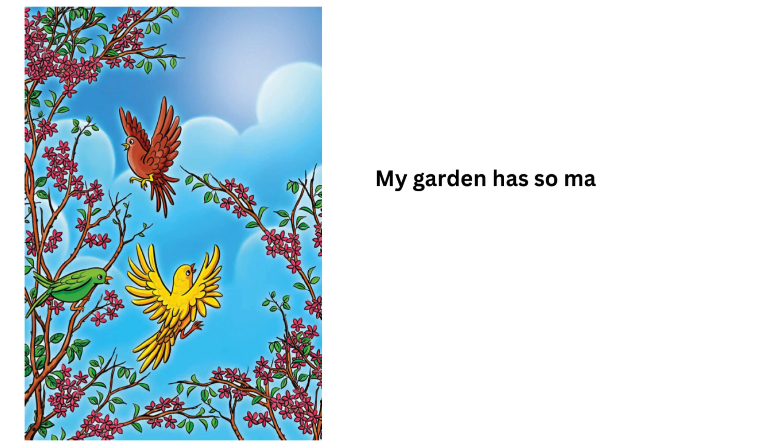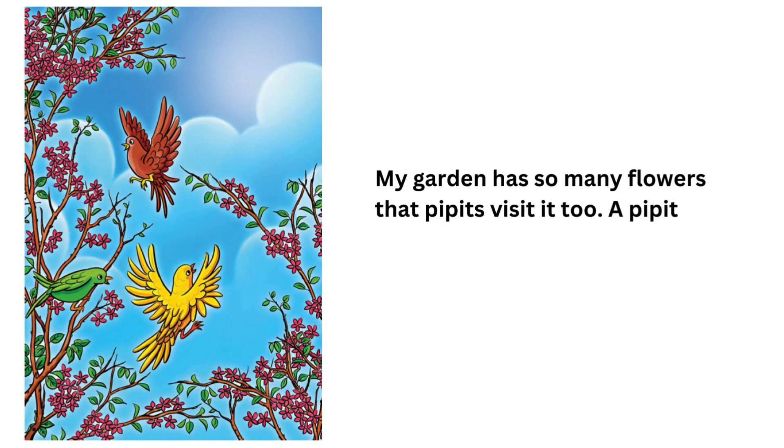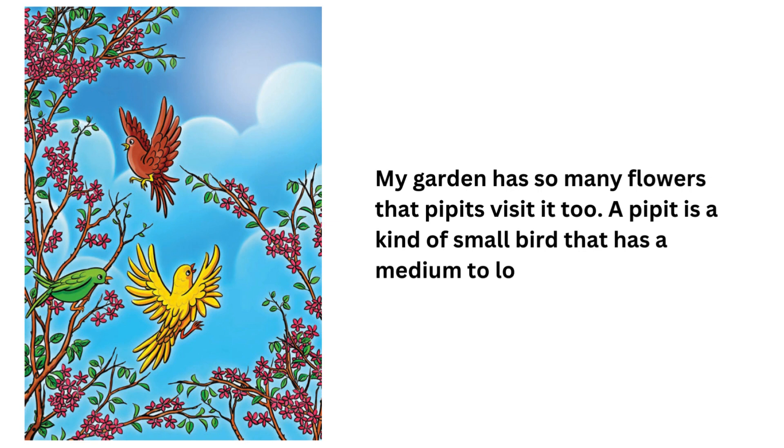My garden has so many flowers that Pippets visit it, too. A Pippet is a kind of small bird that has a medium to long tail.